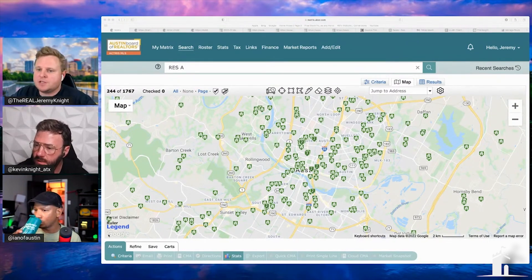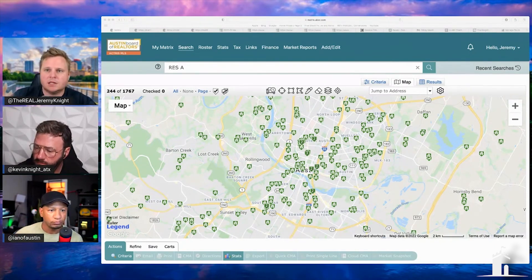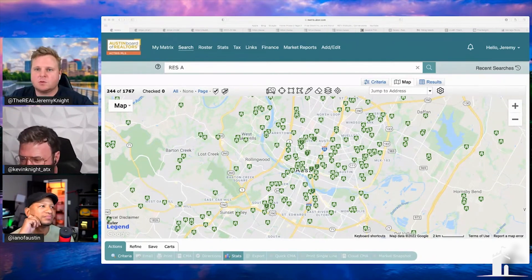ALN — the Austin Luxury Network — is its own separate thing with off-market properties. That's essentially where an executive looking for a $7 million house goes. If you're looking for an off-market luxury property, that's where we can find it for you.